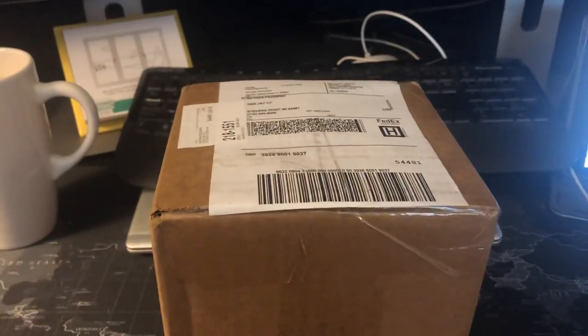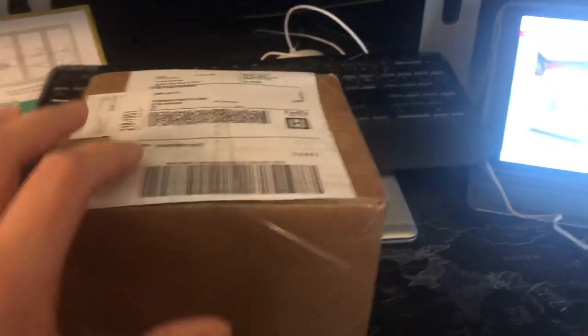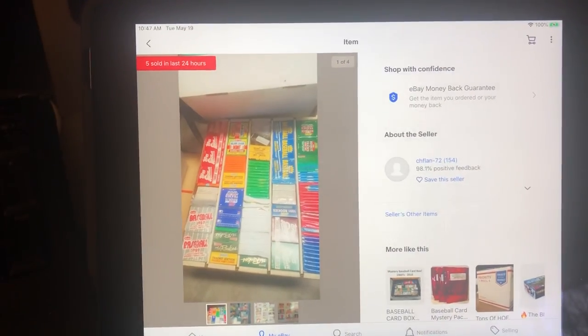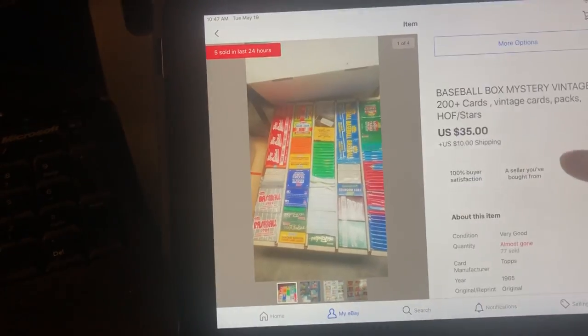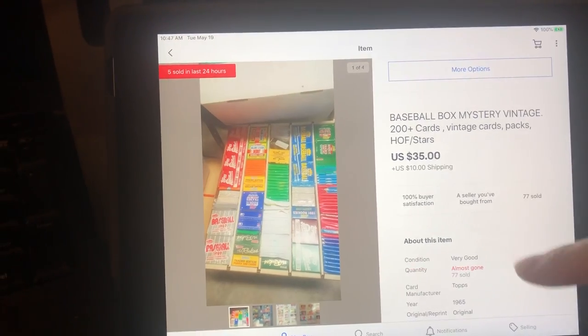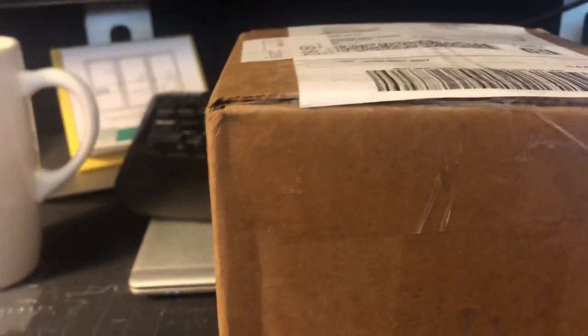Okay gents, I'm gonna open up that mystery box I told you about the other day. I got this on eBay — seller is CH Flan 72 — and it was a baseball mystery vintage 200 cards, vintage packs, blah blah blah. So $45 with shipping, so let's open it up and see what it has.